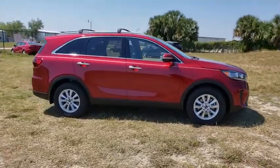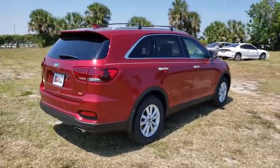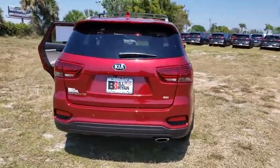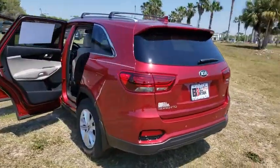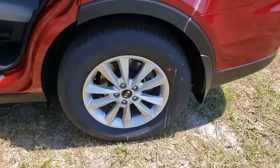2019 Kia Sorento. The Kia Sorento is a comfortable riding, powerful compact SUV loaded with impressive standard features. Take one look at its stylish sleek design and you'll want to cross over to a Sorento.